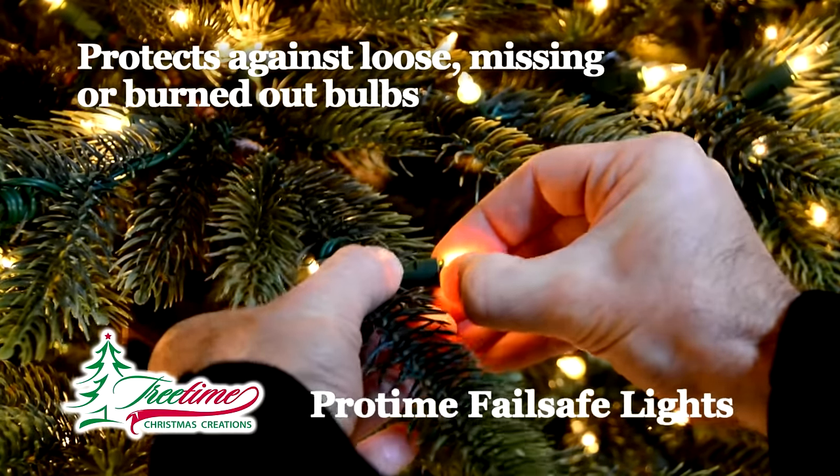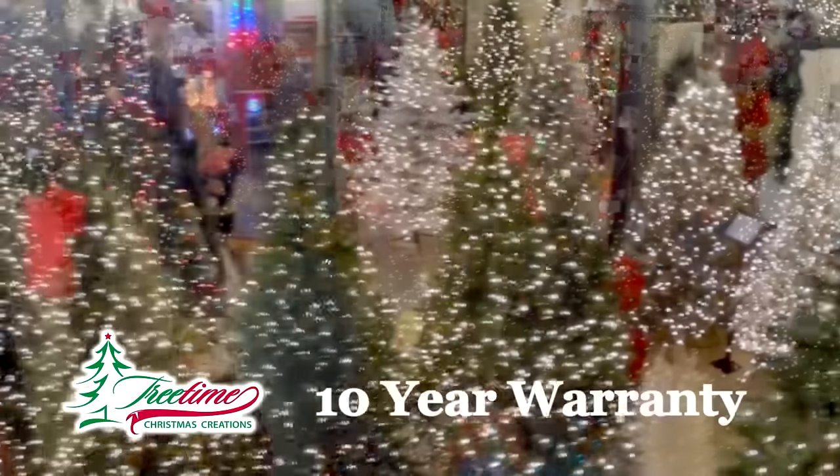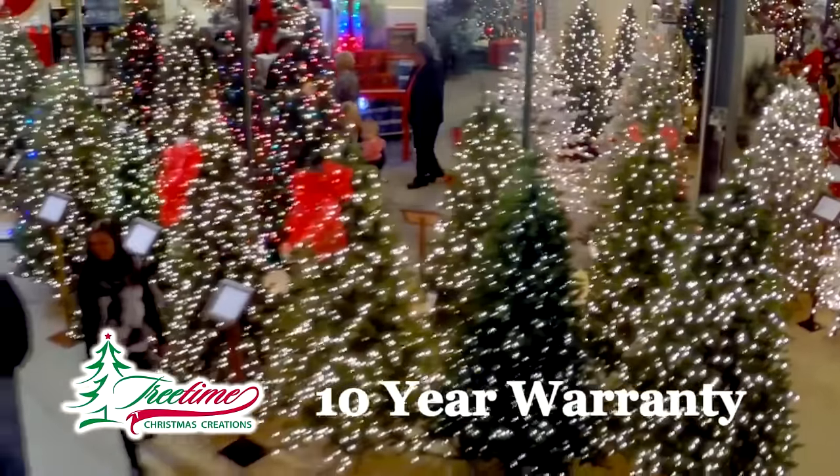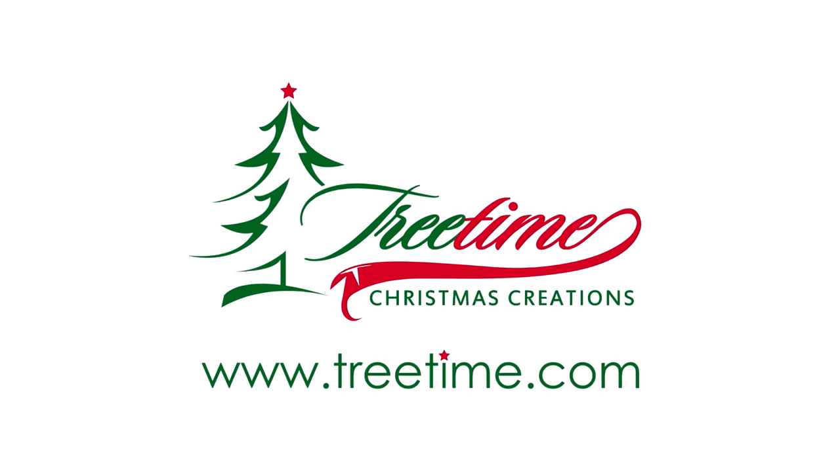Our platinum collection trees feature our pro-time fail-safe lights. And with all trees having a 10-year warranty, you'll have many years of your tree looking just right. So visit treetime.com and you'll see... Everything Christmas!